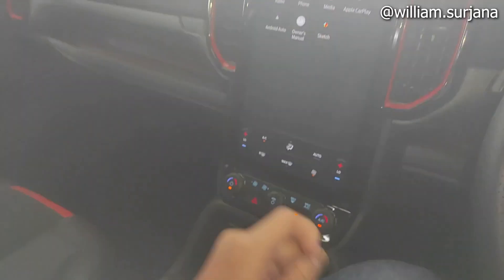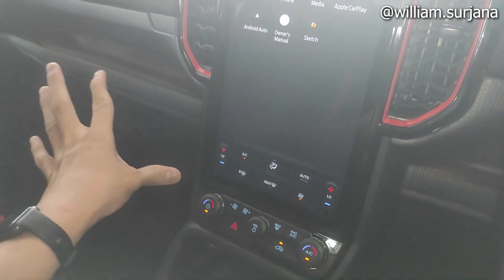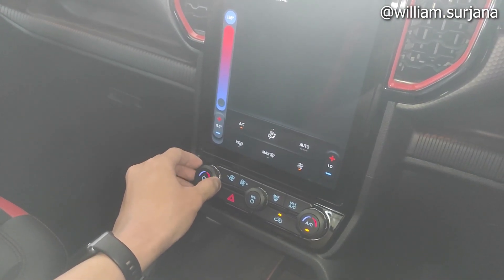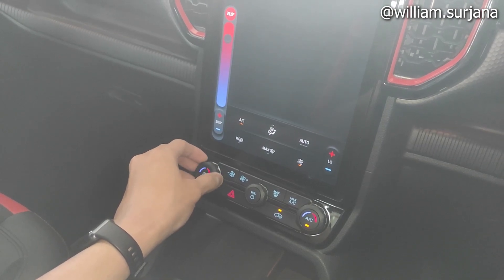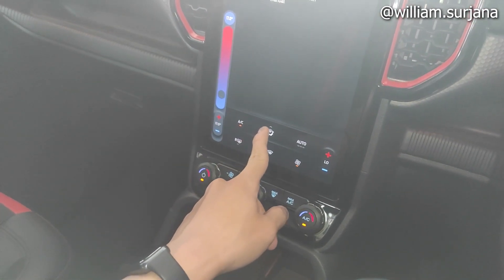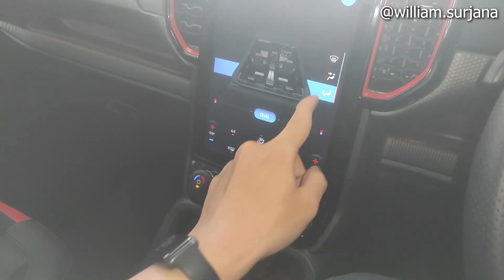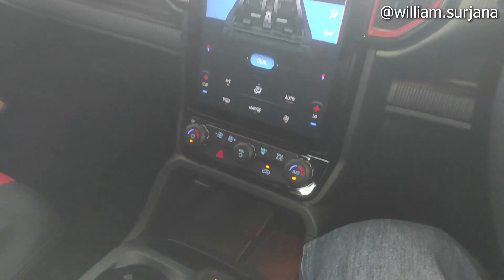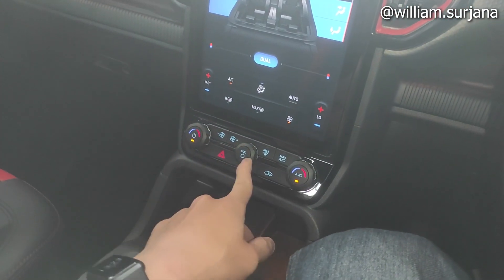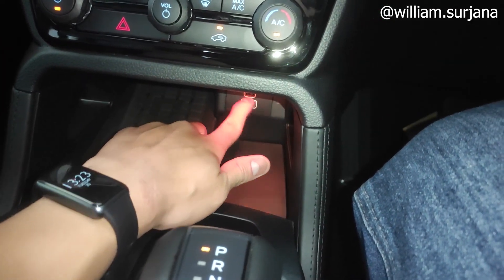AC di sini dia digital, auto climate control, dan dia dual zone. Jadi antara driver dan penumpang depan bisa atur suhu masing-masing. Paling dingin dia 15 derajat, paling panas bisa sampai 30. Arah semburan lengkap sampai ke kaca depan, ada front defogger. Ini buat dual zone-nya, ini buat volume. Hazard di sini, sirkulasi udara. Ada wireless charge juga di sini. Ini ada slot USB, type C sampai type A.